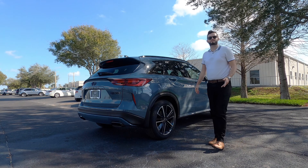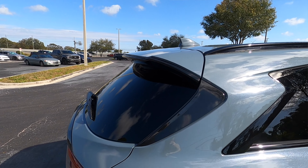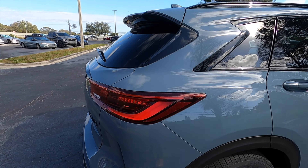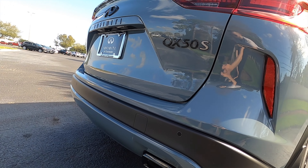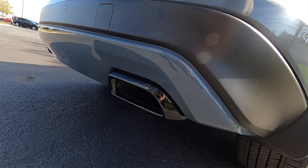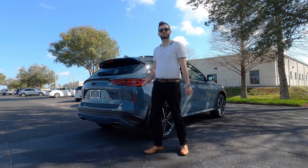Towing isn't the best at 3,000 pounds — the BMW X3 at 4,400 pounds is the best in its segment. LED tail lamps wrap around into a gloss black strip. The badging is blacked out with an 'S' badge for Sport. On the lower, dual exhaust outlets are also blacked out, keeping the sport heritage all the way to the rear.